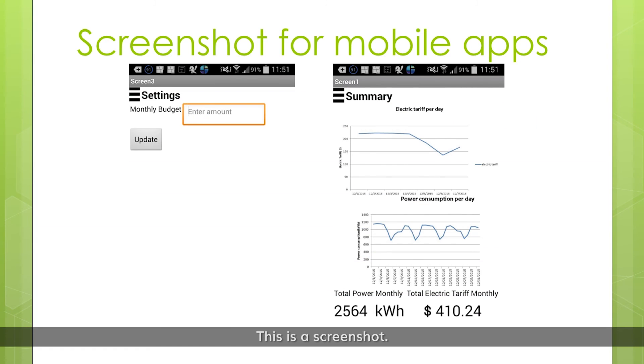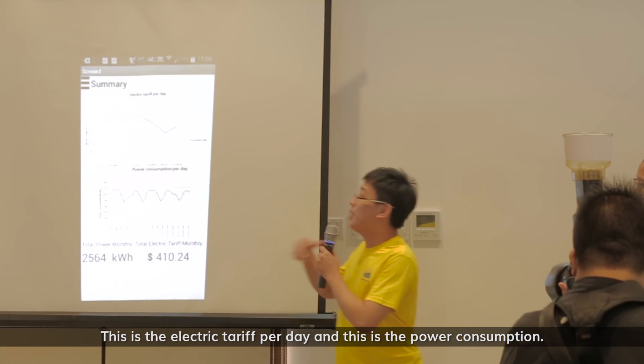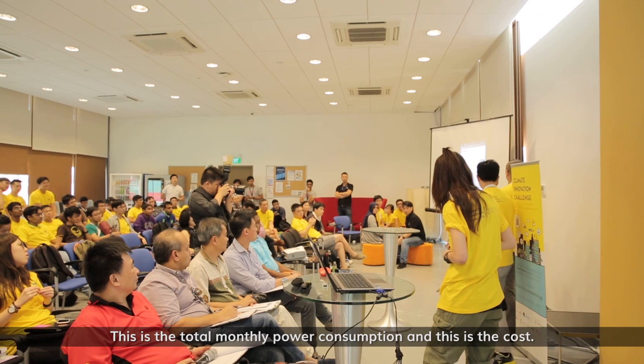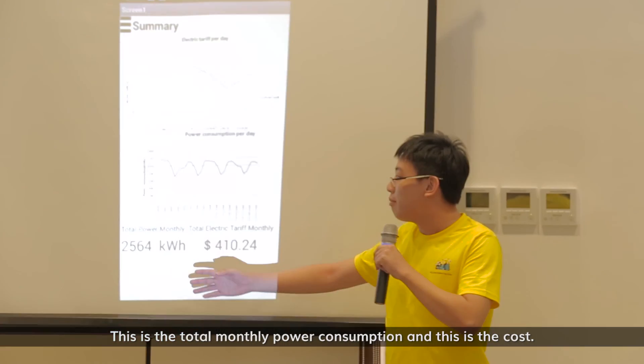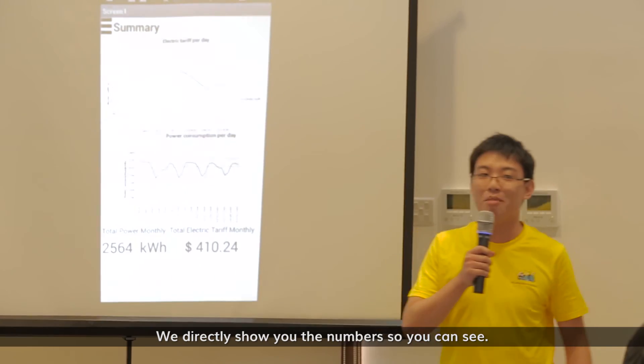This is an example screenshot. This one is the electric tariff per day, and this one is the power consumption. This one is the total monthly power consumption, and this one is the cost. It directly shows you the numbers so you can see.